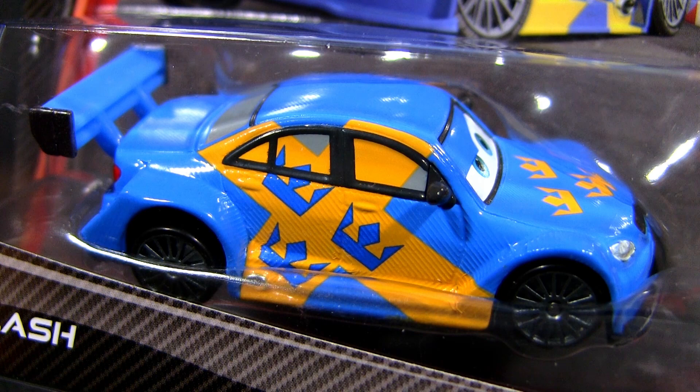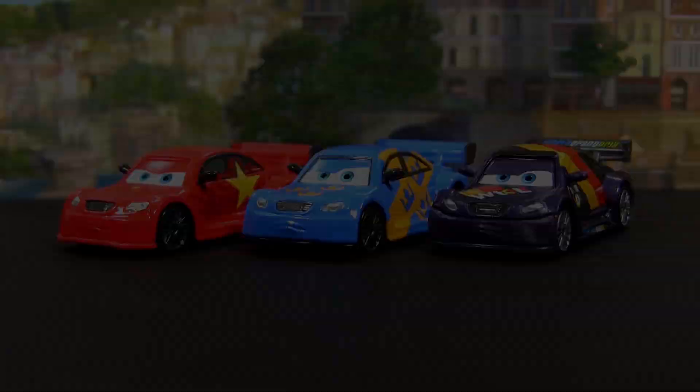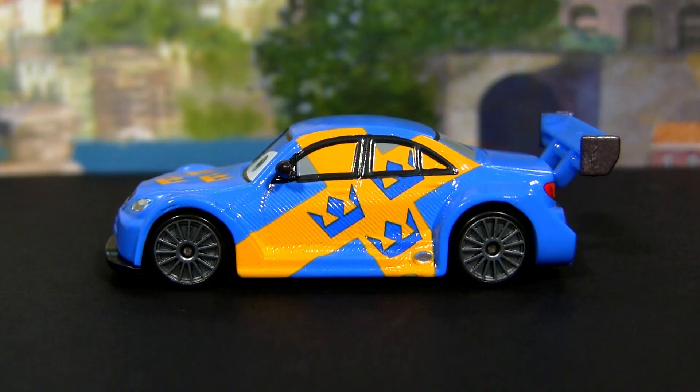Hello YouTubers and car fans. In this video we will show you the ultimate chase car Flash, made by Mattel and limited to 4,000 pieces worldwide. Flash's body is like Longge — the ultimate chase — representing China, modeled after the German racer Max Schnell. His awesome blue and yellow paint job is inspired by the Swedish flag.